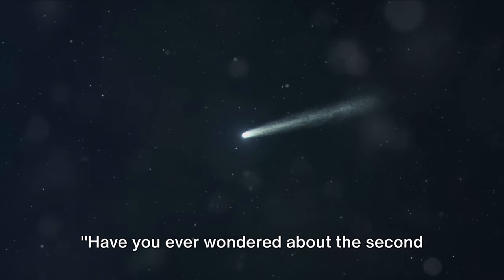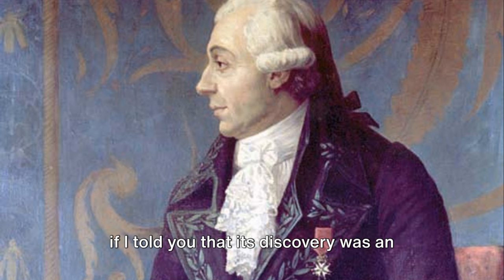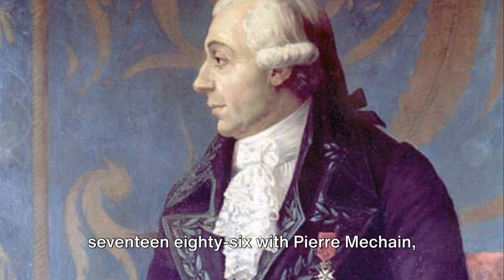Have you ever wondered about the second shortest period known for any comet, the one named after Johann Franz Encke? What if I told you that its discovery was an adventurous journey? Our tale begins in 1786 with Pierre Mechain, a French astronomer who first observed this mysterious comet.